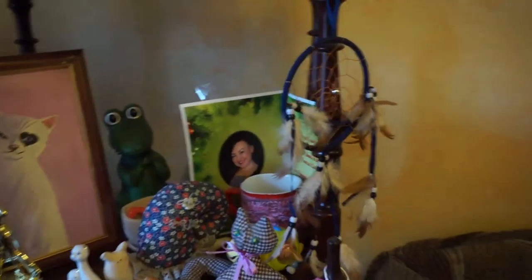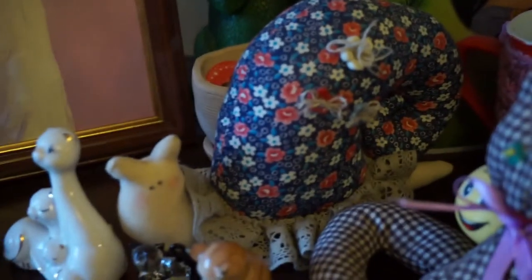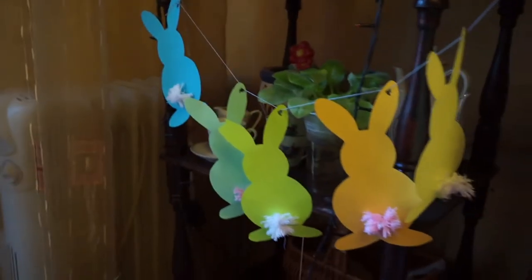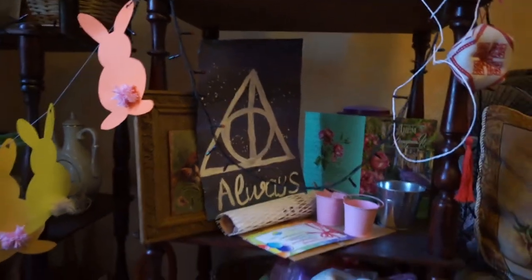Дальше стоят два таких трильяжика-стоечки, на которых куча разных приколюк. Например, этот ловец снов — он сводит меня просто с ума. Ну и нельзя оставить без внимания эту куклу Тильду — она такая милая. А сейчас немного DIY-чиков моих, и также самопиарчик. Ссылки на эти видео будут в описании.